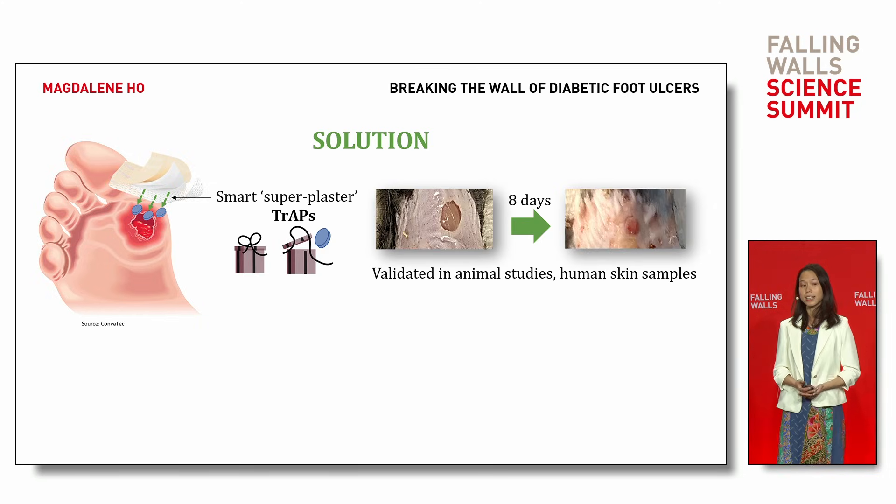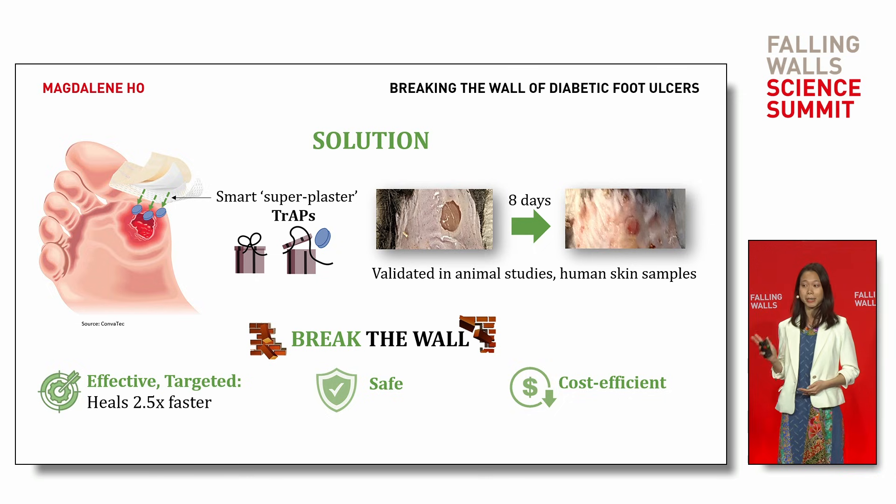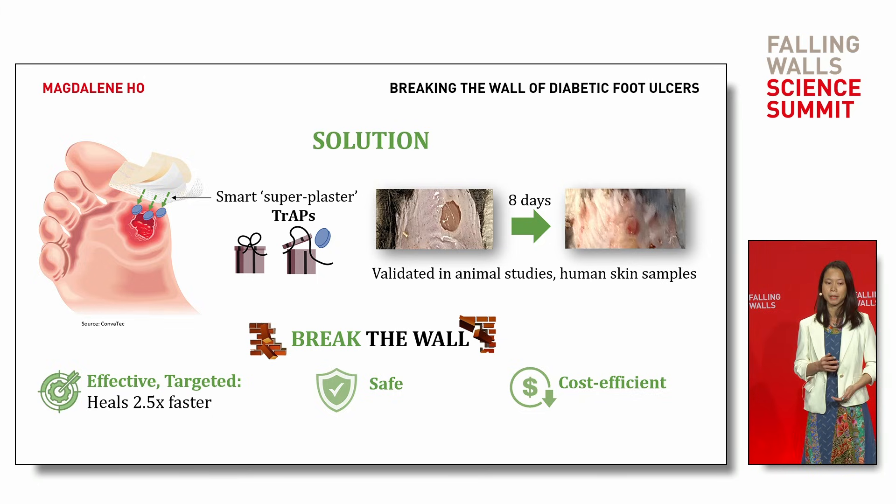I validated this in animal studies and human skin samples. The result? Healing that's 2.5 times faster, in addition to being safer and more cost-effective. These plasters are a game-changer. They are also temperature-stable, making them accessible to front-line and low-resource environments.